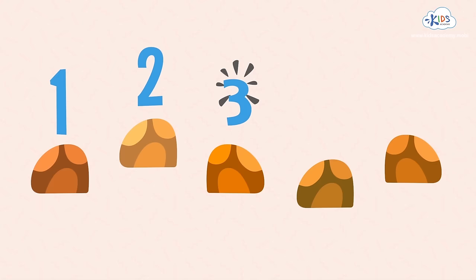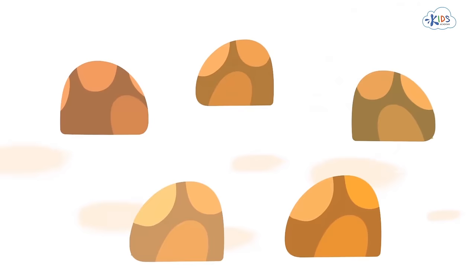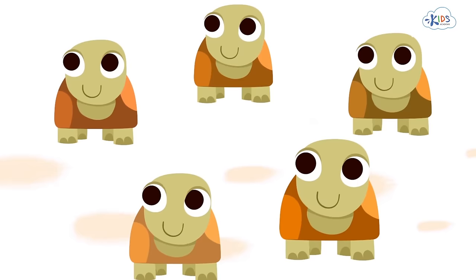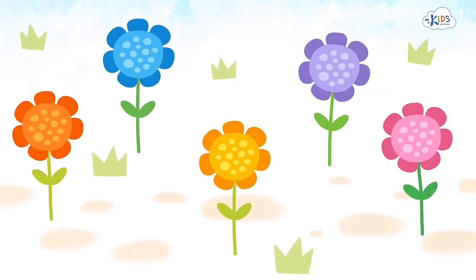One, two, three, four, five. Wow! They are alive! It's turtles! They are hungry. Let's pick a flower for each of them. Turtles love to eat flowers.